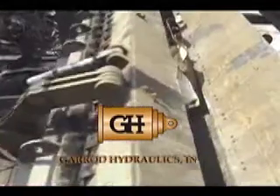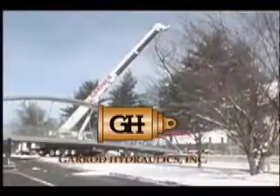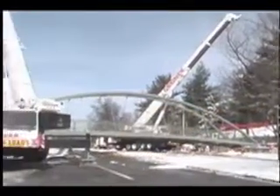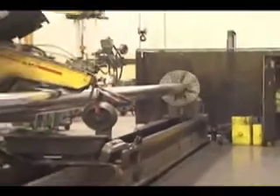As specialists in heavy industrial cylinder and mobile hydraulic crane cylinder remanufacture and repair, we recognize that the flawless application of chrome is integral to our business.